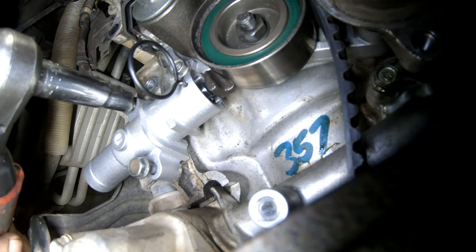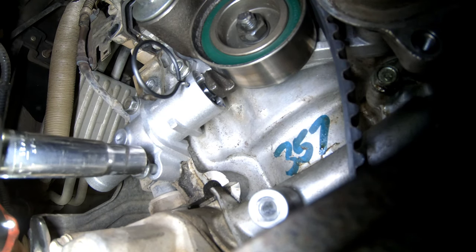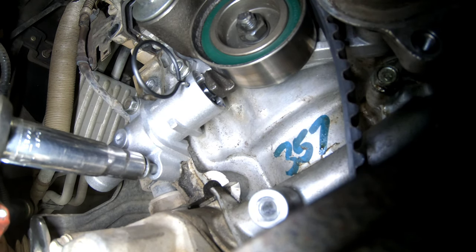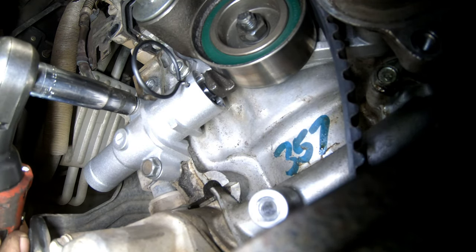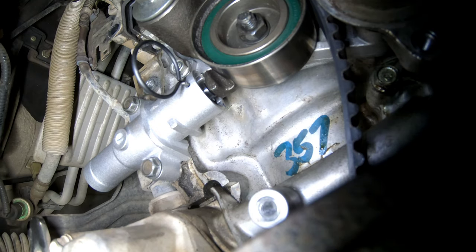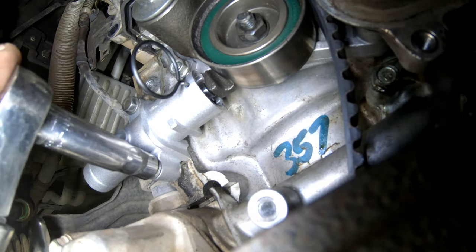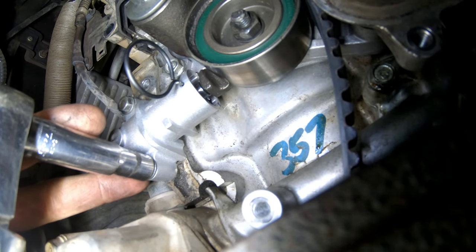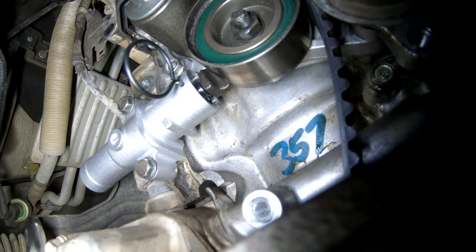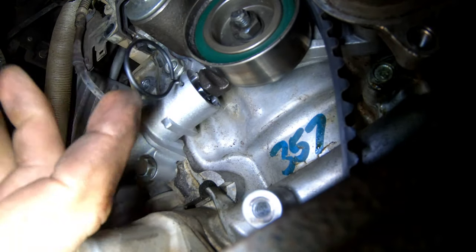These are small 10 millimeter bolts. The torque spec for this 2009 Pilot is 8.7 foot-pounds. Then we pull the pin out.